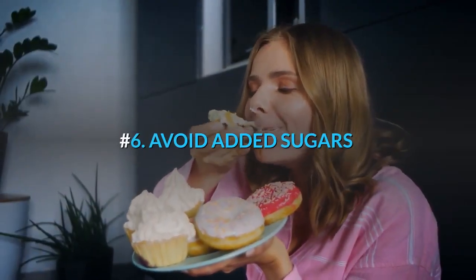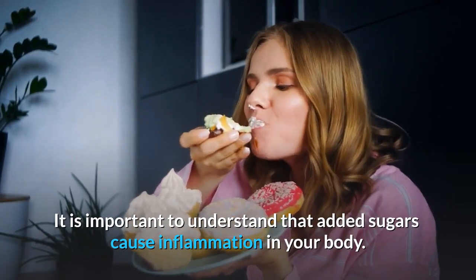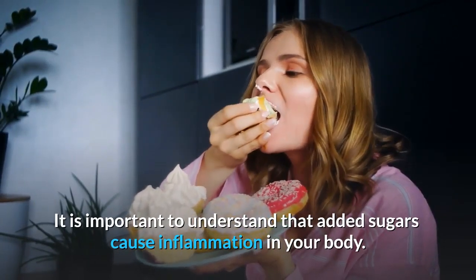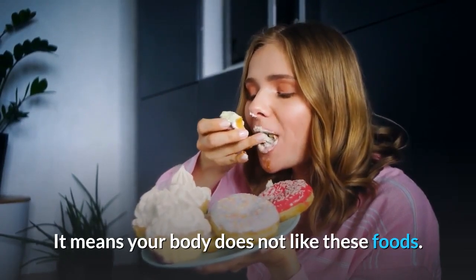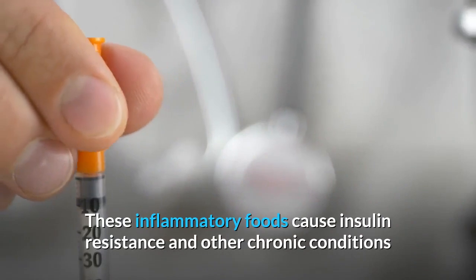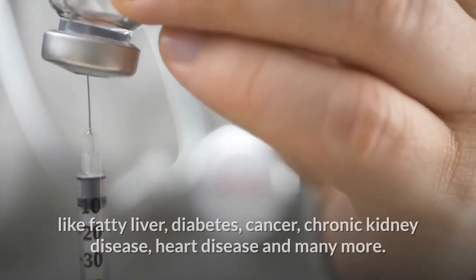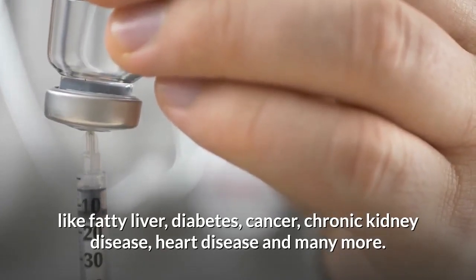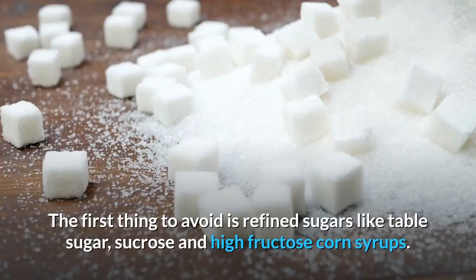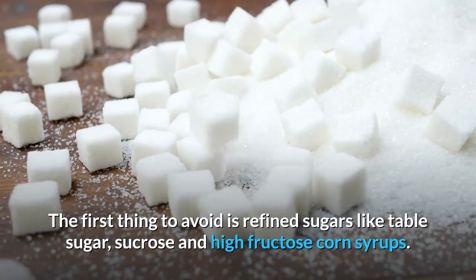Number 6: Avoid Added Sugars. It is important to understand that added sugars cause inflammation in your body, meaning your body does not like these foods. These inflammatory foods cause insulin resistance and other chronic conditions like fatty liver, diabetes, cancer, chronic kidney disease, heart disease, and many more. The first thing to avoid is refined sugars like table sugar, sucrose, and high-fructose corn syrup.